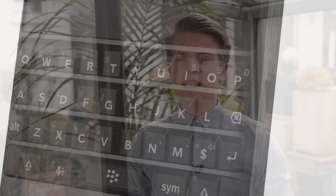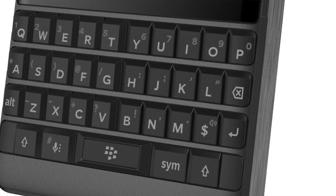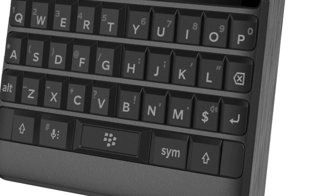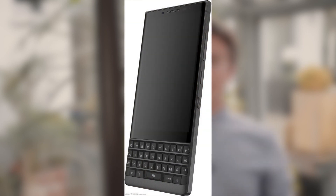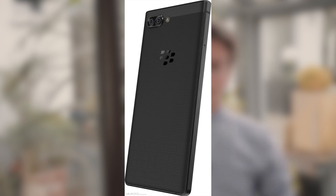It also seems like the keys, which were glossy on the BlackBerry Key One, now become matte. I would like that because I seem to type a bit faster on matte keys, like on the BlackBerry Classic or the Q10 — it just feels more natural. As I said in my previous videos, the thumbs feel sweaty when using the glossy keys, so that would be a very welcome addition.